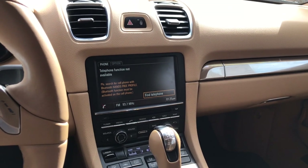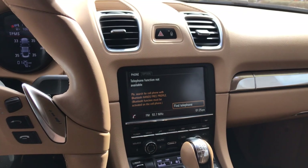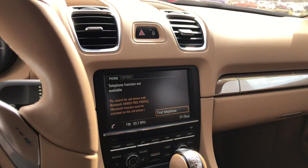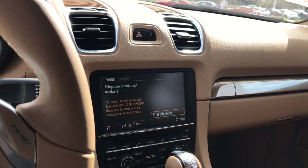Good afternoon from BMW and Porsche of Ocala. I'm Scotty, one of the BMW and Porsche product geniuses. Today we're going to be going over functions of the Bluetooth on Porsche 981 generation Caymans and Boxsters. A lot of this is also applicable for the 982 generation of Boxsters and Spiders, also known as the 718s.